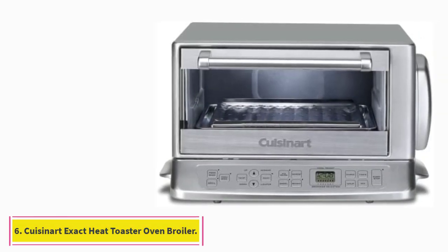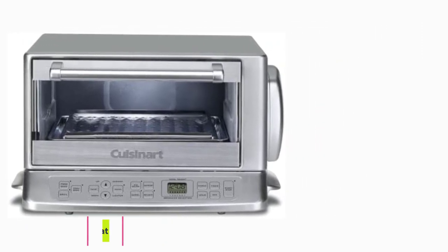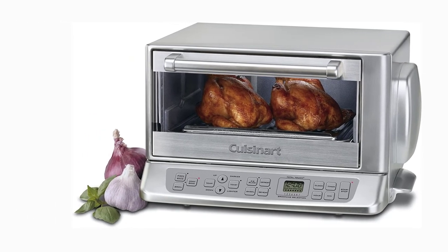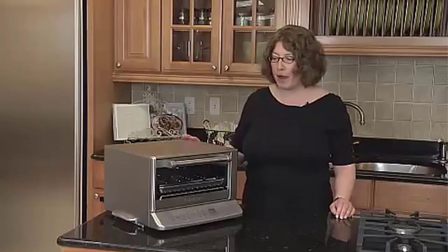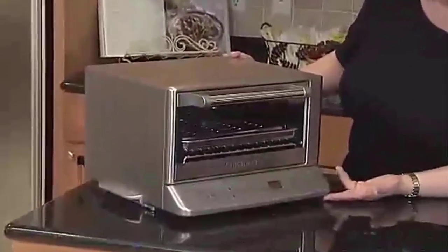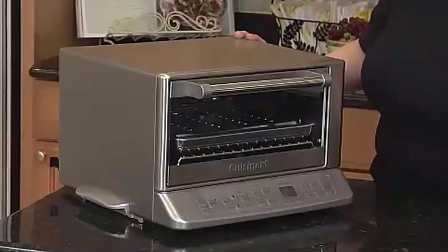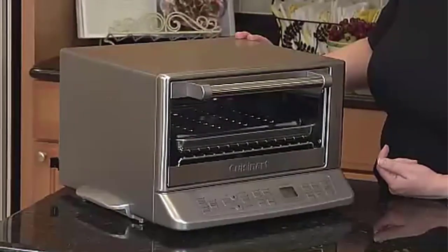At number 6: the Cuisinart Exact Heat Toaster Oven Broiler. Nearly a quarter of reviews specifically call out the convection feature, praising it for how quickly it cooks. It preheats quickly, doesn't heat up the kitchen as much as a regular oven, and it's convection so it heats fast. It also makes toast and reheats food without drying it out like a microwave. The convection feature is selectable and is quite effective, providing extra evenness in baking while speeding up the process.